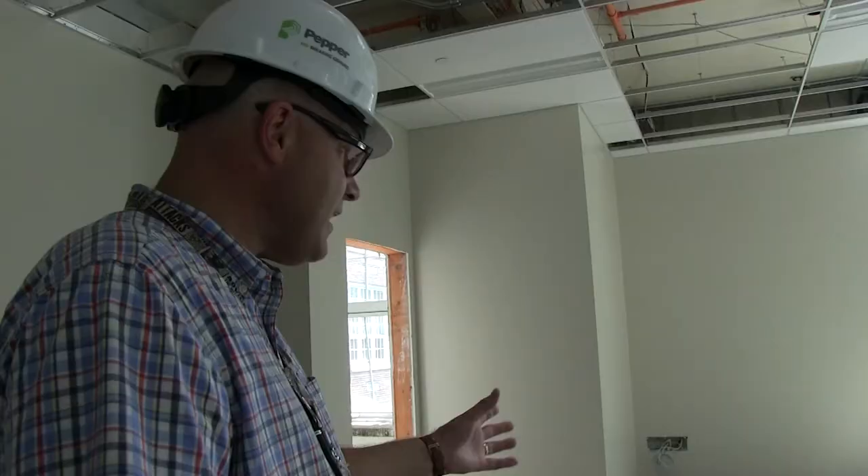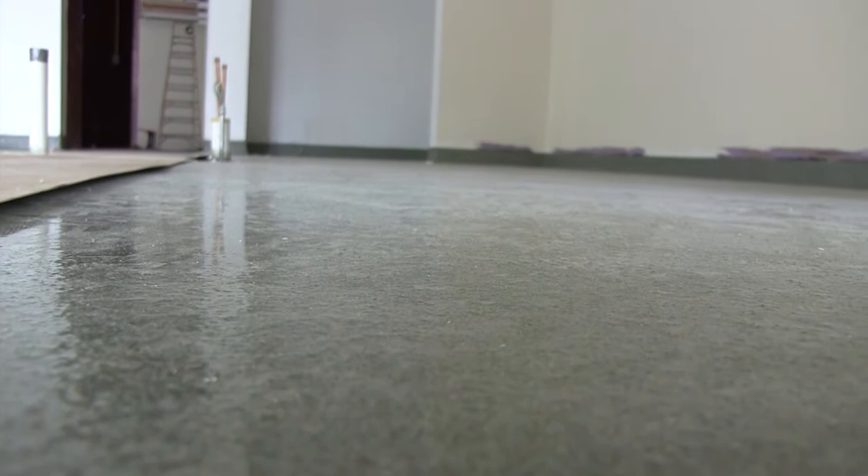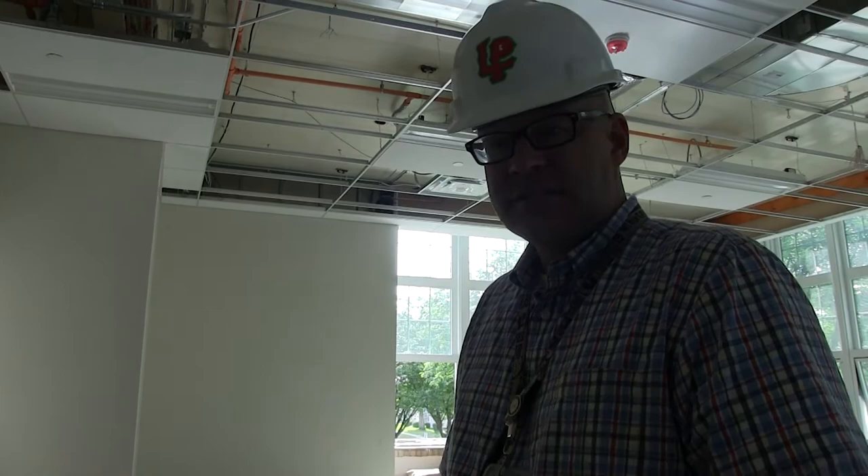In one of the new art rooms — we have two new art room facilities — you can see the new floor that was recently poured. One of the things we liked about this floor is, number one, it's got kind of a nice greenish tint to it. But when you get down and look closely, it's got red speckles in it as well, so it's a nice way of pulling our school colors.